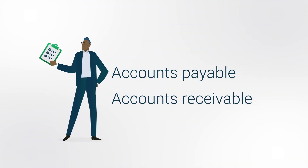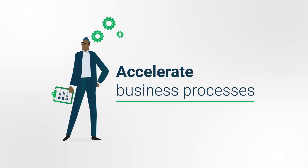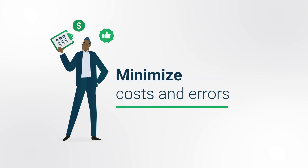We automate document processing for accounts payable and accounts receivable, accelerating business processes, freeing your staff from manual data entry, and saving costs while eliminating human errors.